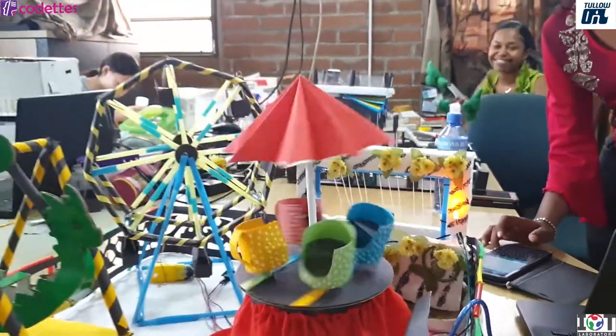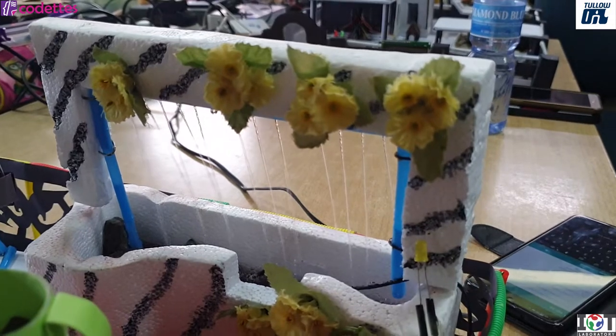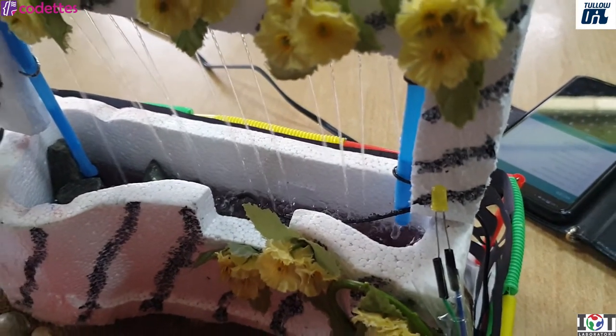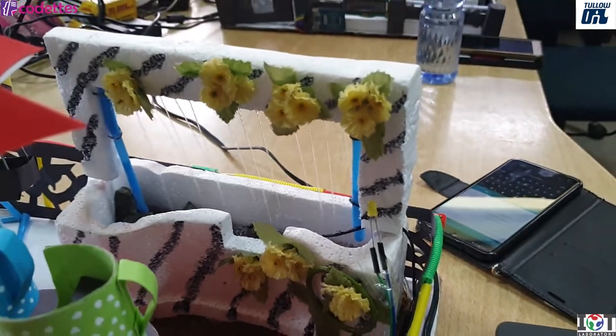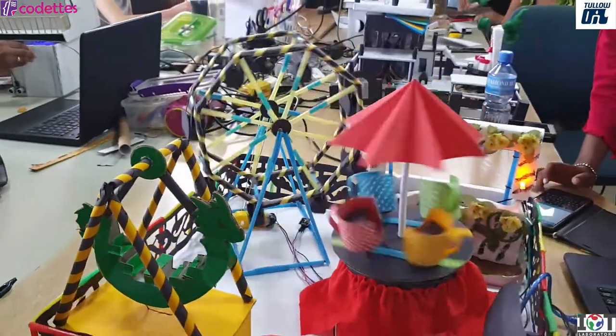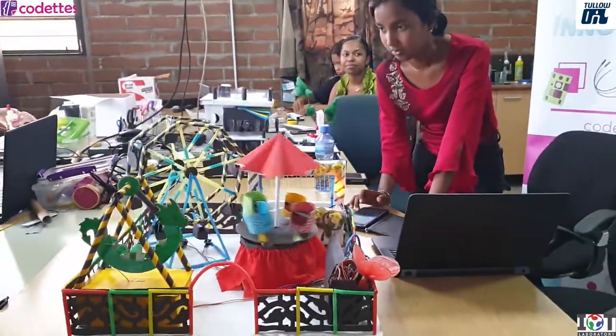When the teacup ride moves, the teacups also turn. I also added a small waterfall in it to make it look a little bit beautiful. Yes, that was all for the amusement park that I made, which is my most awesome project.